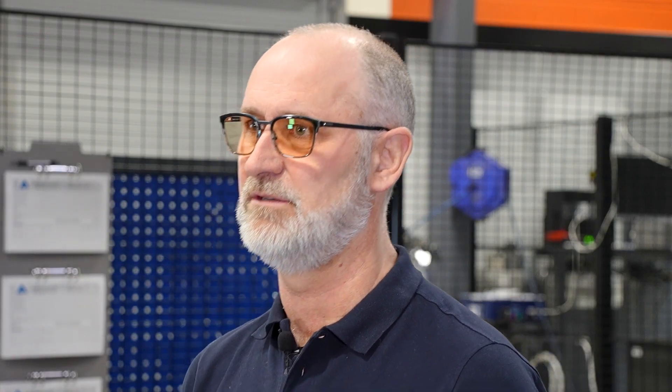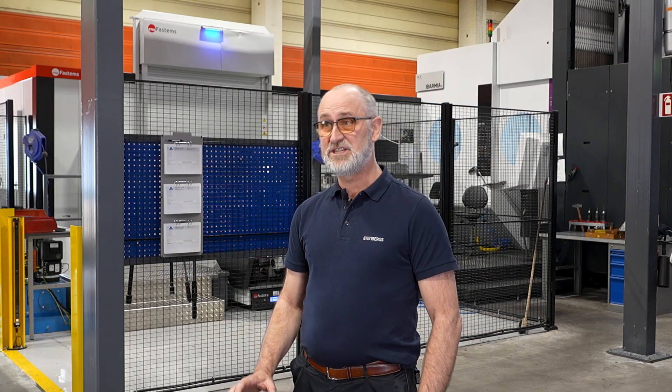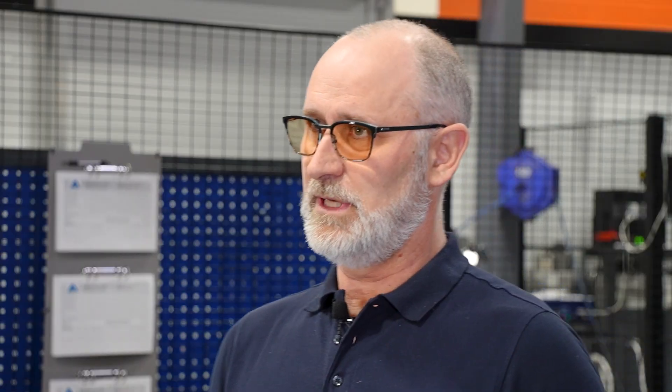My name is Gunnar Strömer and I'm the area sales manager for this region and for this customer. I've been working here at Stenbergs for almost six years. Stenbergs is one of the biggest dealers in machine tools — we've been in the business since 1919, and we've been working with Ibamiya since 2018, so it's almost eight years now. We started this project at the beginning of 2021 with a pre-study from Andritz, and since we have Ibamiya in our portfolio and had a good relationship over the years, it was natural for them to contact us.